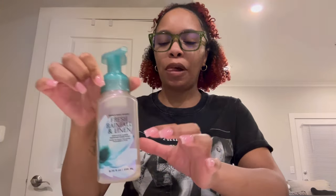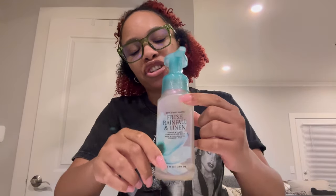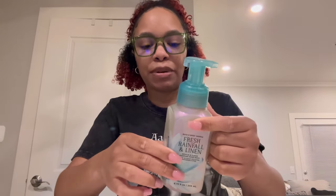I'm going to jump right into it with the hand soaps. One of them that I got at the $3.95 sale — I used a 50% off coupon and it came down to $3.36 per hand soap. So these are the ones that I got. I included this in my March empties because as you can see it's almost empty. I wasn't expecting it to be empty so quick, but it went pretty fast. So this is Fresh Rainfall and Linen.